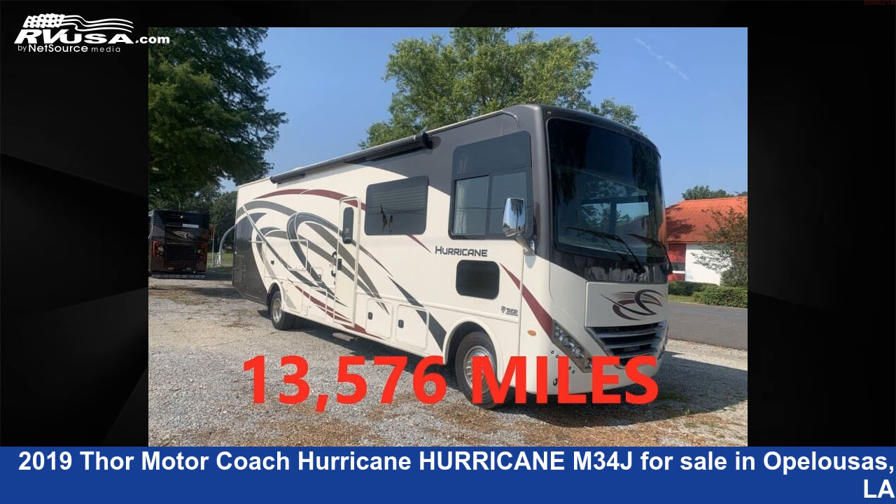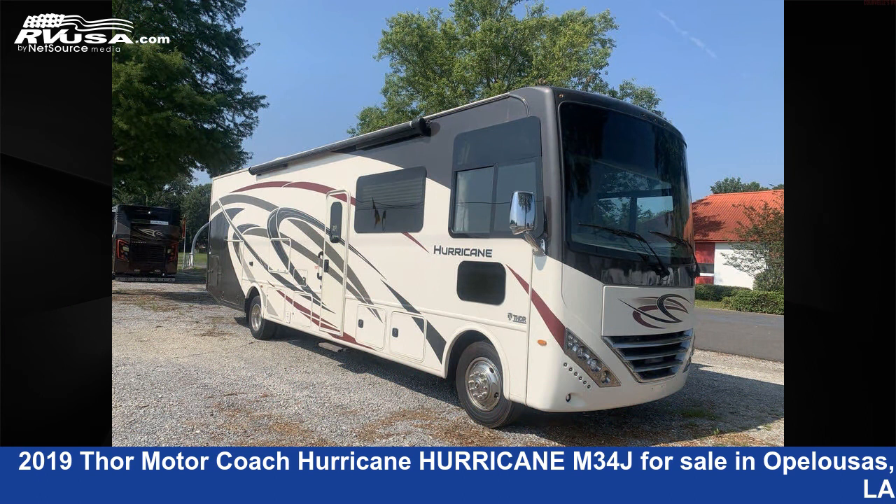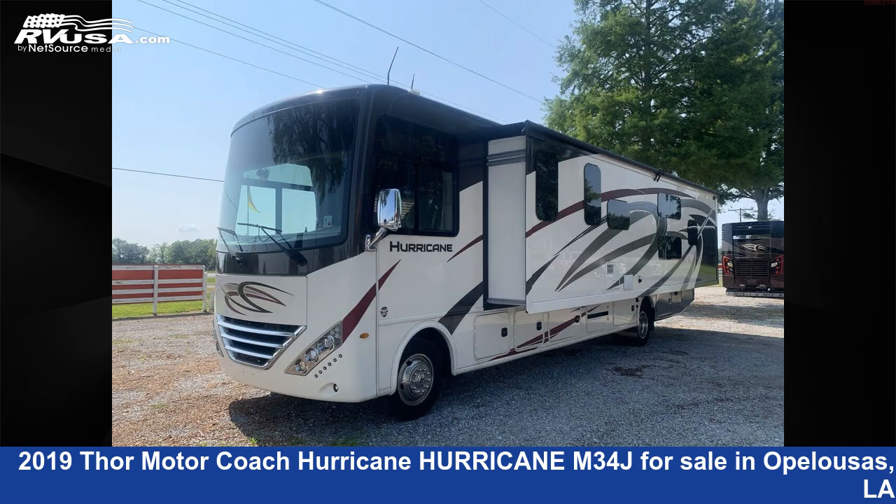This 2019 Thor Motor Coach Hurricane M3 4J is a Class A RV. It is located in Opelousas, Louisiana, 70570 and is offered for sale by Curvelle's RV.